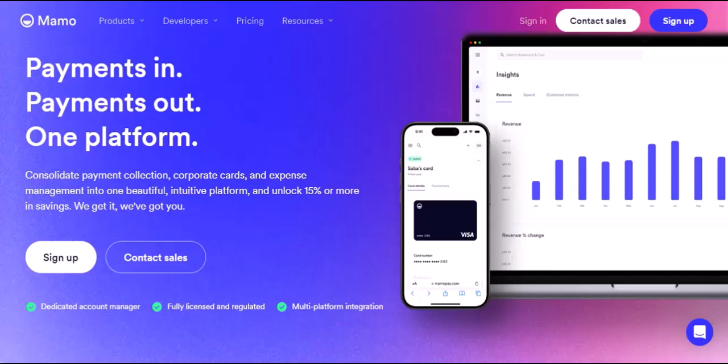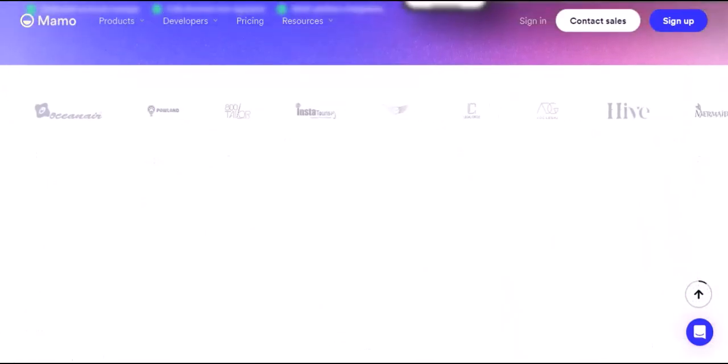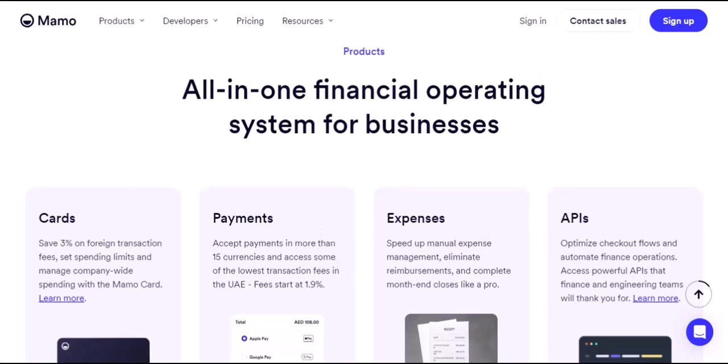MamoPay — a financial powerhouse for individuals and businesses. First things first, MamoPay isn't just another run-of-the-mill payment app. It's a comprehensive financial platform designed to cater to both individuals and businesses in the United Arab Emirates. For individuals, MamoPay offers a user-friendly mobile app that allows you to send and receive money instantly — ditch the hassle of cash or bank transfers. Sending money to friends, family, or splitting bills becomes a breeze. MamoPay prioritizes security, giving you peace of mind knowing your transactions are protected. Manage your money on the go and keep track of your finances with ease, all within the app.